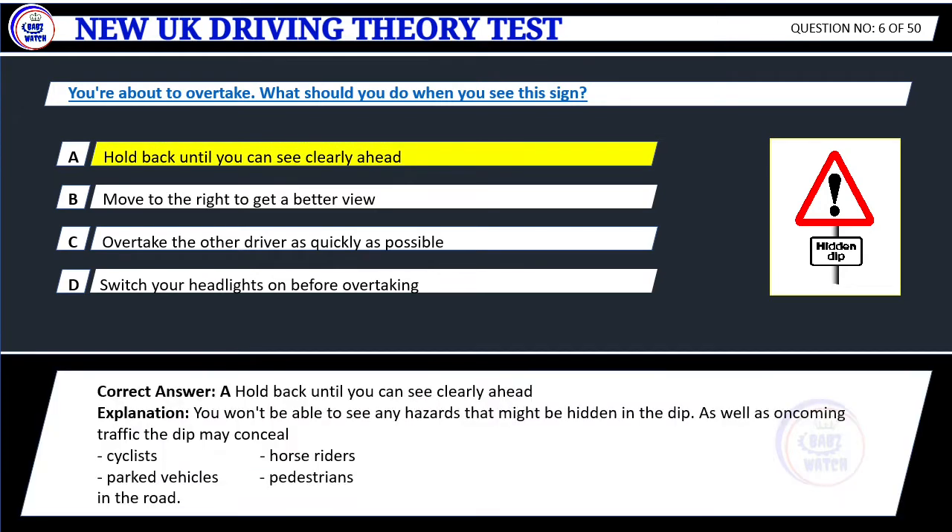Correct answer: A. Hold back until you can see clearly ahead. Explanation: You won't be able to see any hazards that might be hidden in the dip. As well as oncoming traffic, the dip may conceal cyclists, horse riders, parked vehicles, and pedestrians on the road.